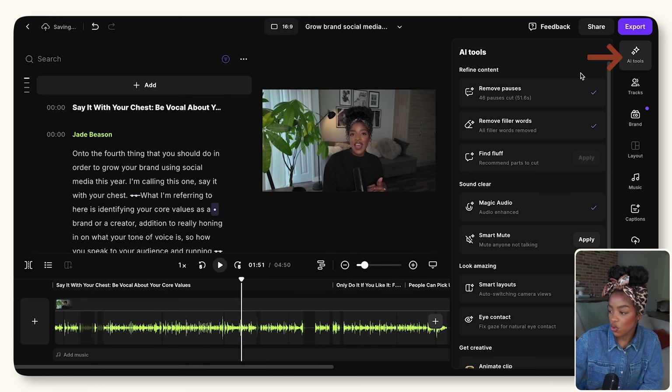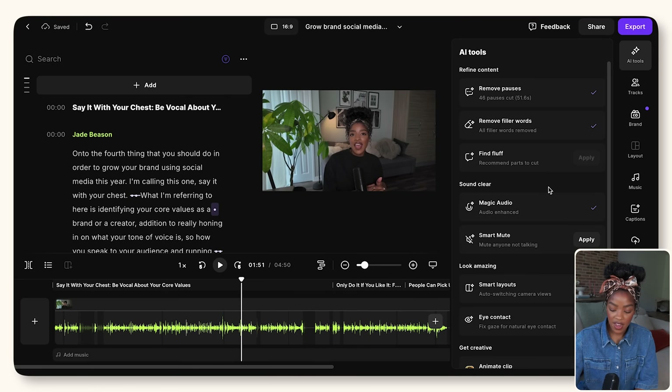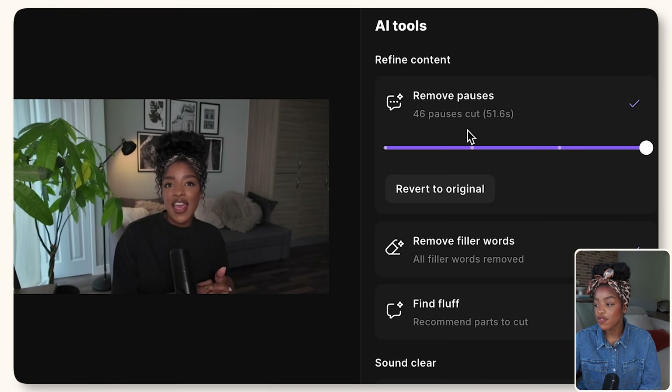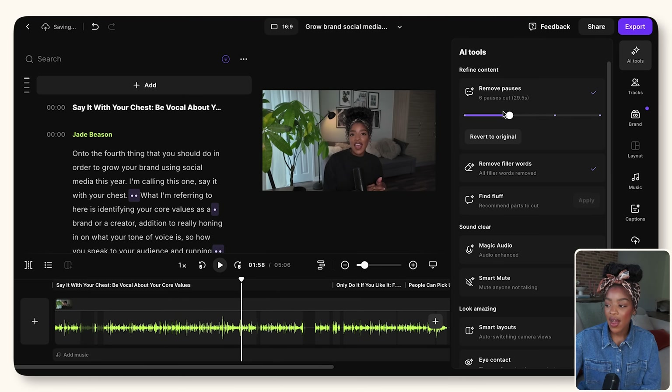The second stage is to tighten up your video — make sure the pacing is good and that you've removed any fluff and awkward pauses. Click on the AI tools button and utilize the different tools available. There's a remove pauses tool where you use a slide bar to specify how many pauses you want removed based on the length of the pause. If you want your content to be really fast paced you probably want to remove almost as many pauses as you can — that would be removing 46 pauses from my content. If you prefer a slower pace you can move it down and maybe only remove six pauses.